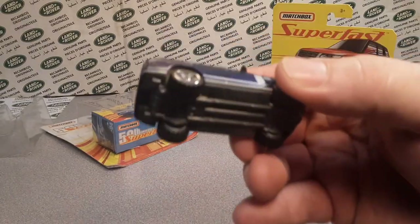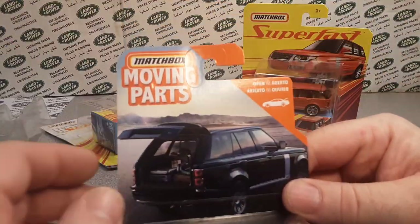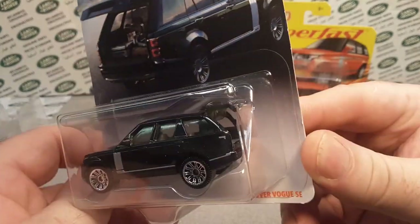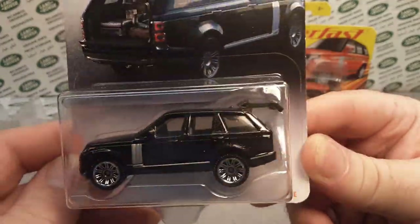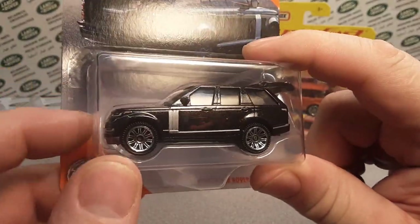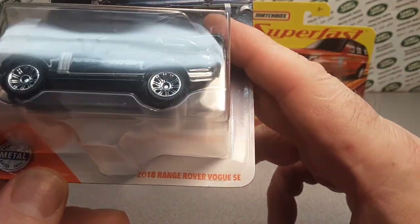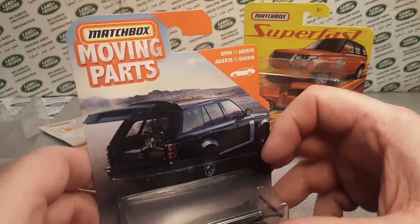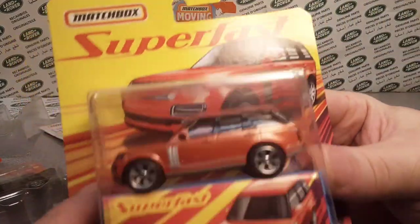The last time we saw this model before this one came out was in the Matchbox Moving Parts line - same casting, just boxed up with no rubber tires. The classic Range Rover version has 12 spokes, so they put that on the Vogue as well. That one retails for around two ninety-nine, something like that, so about three bucks. Now these Super Fast ones are closer to five bucks.